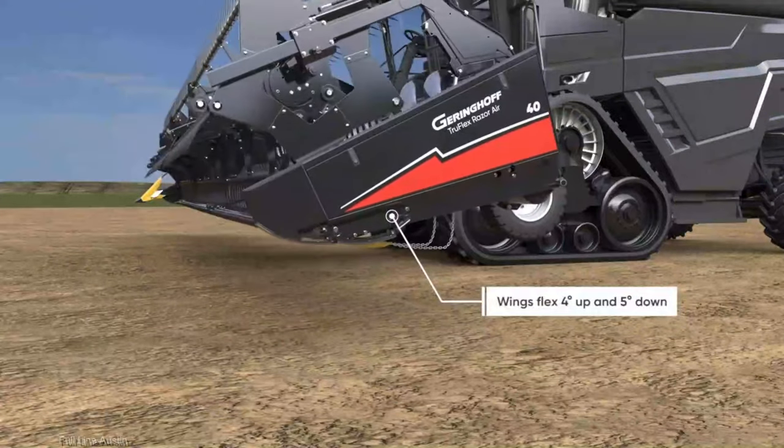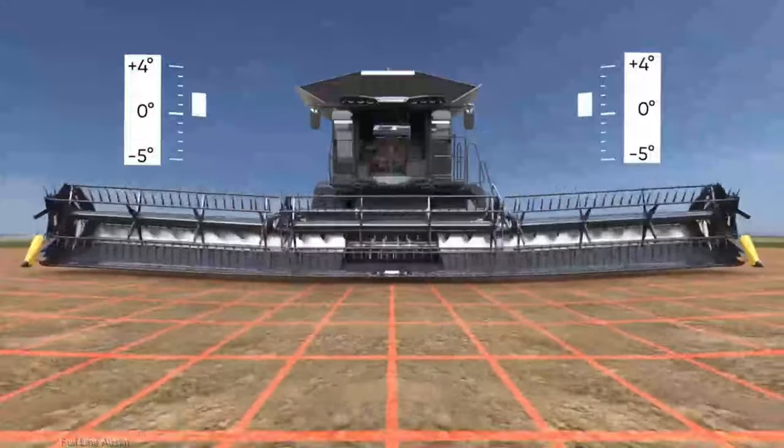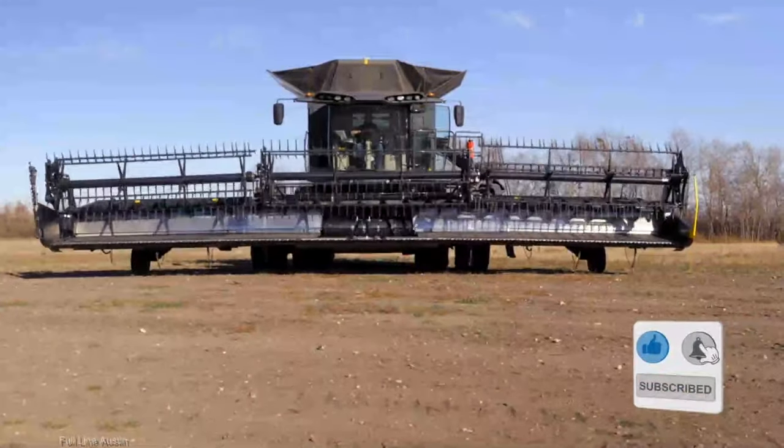And that's a wrap on our Gehringhoff TruFlex Razor combine header review. If you found this information valuable, don't forget to hit that like button, and for more top-notch ag equipment reviews, make sure to hit subscribe.